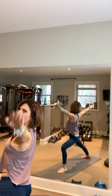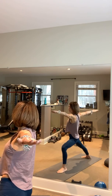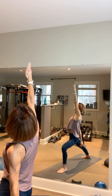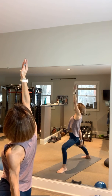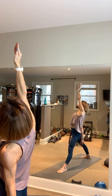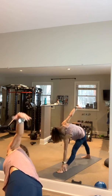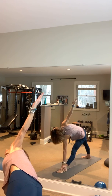Exhale into Warrior Two, gaze between those left fingertips, hold it here. Inhale — drop that left hand back, right hand comes up, reverse your Warrior. Inhale, straighten your left leg. Exhale, drop your left hand down, reach for that left foot, bring your right hand up toward the ceiling, and hold for your Triangle.